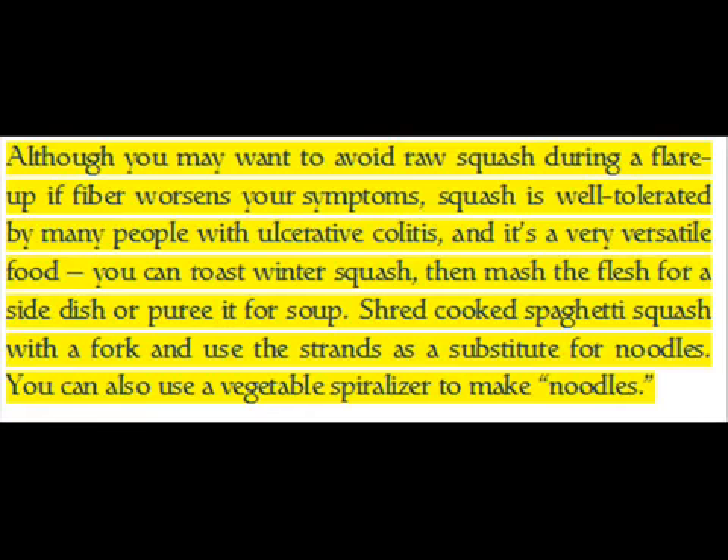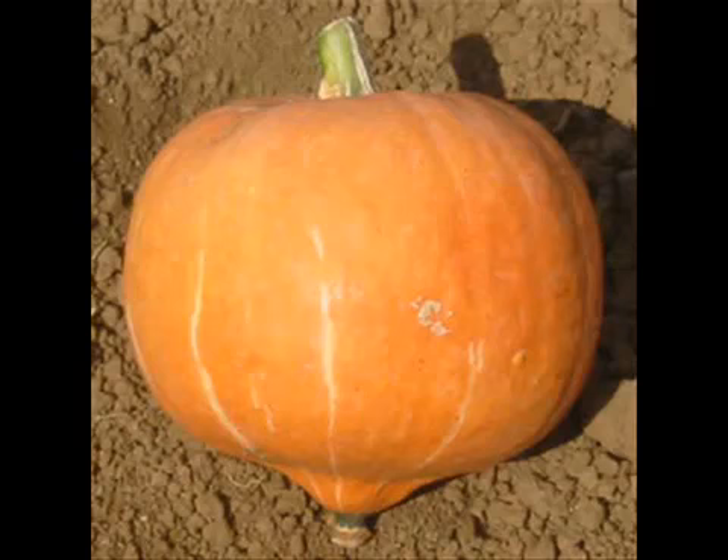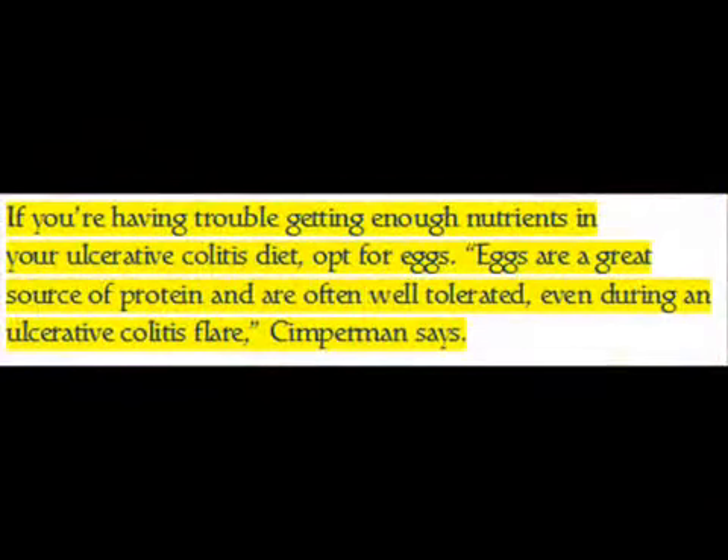You can roast winter squash then mash the flesh for a side dish or puree it for soup. Shred cooked spaghetti squash with a fork and use the strands as a substitute for noodles. You can also use a vegetable spiralizer to make noodles.